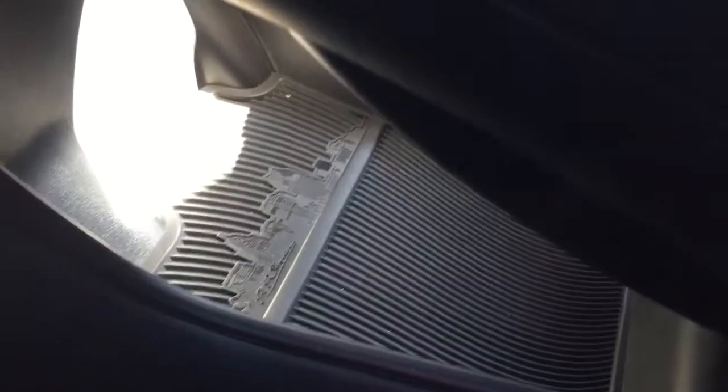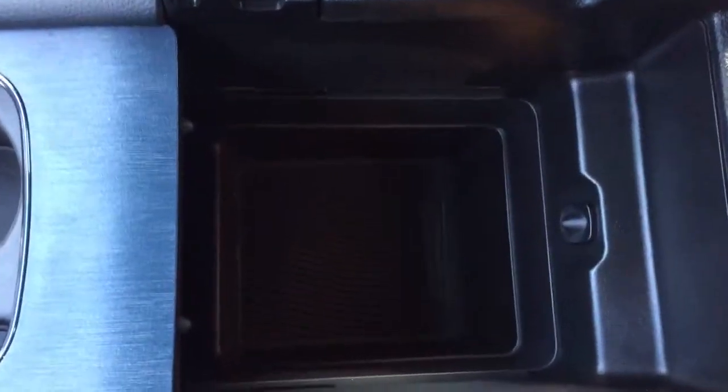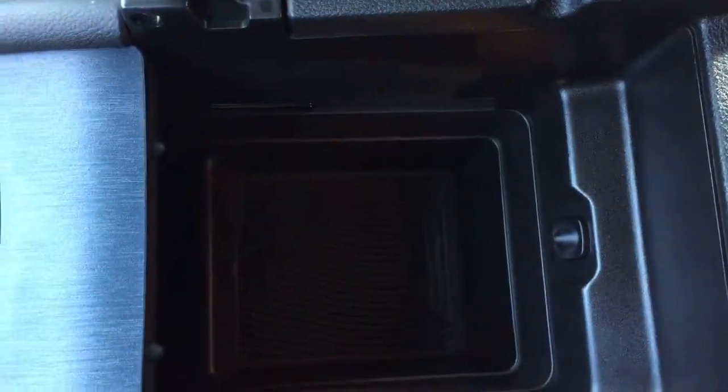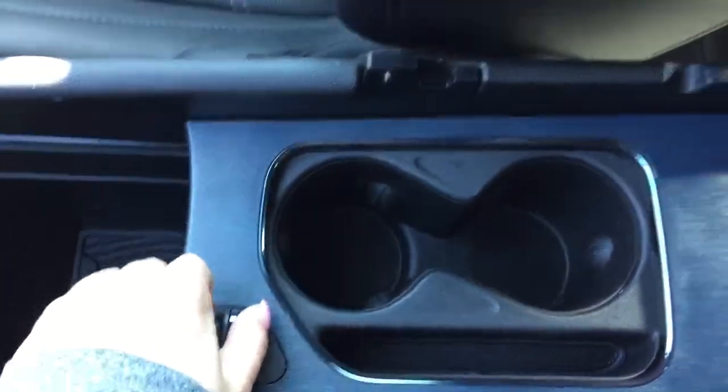Out of sight, out of mind. And if we slide that back, we can actually open up the rest of our center console. It's a nice large bin in here, and this actually slides all the way through — it's a conjoining center console, so it feeds all the way through, which is really cool.